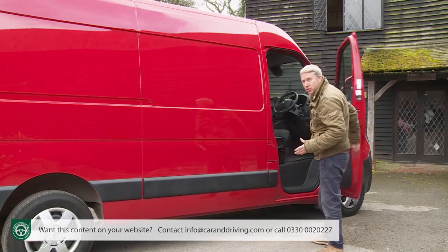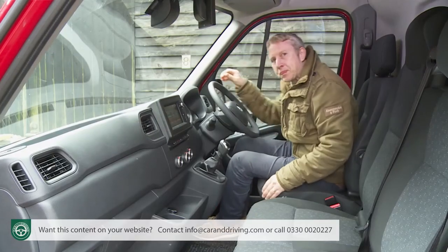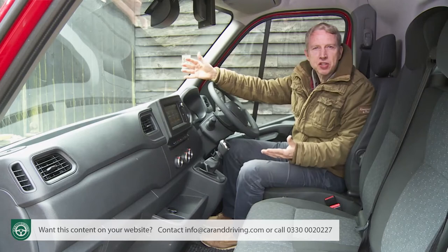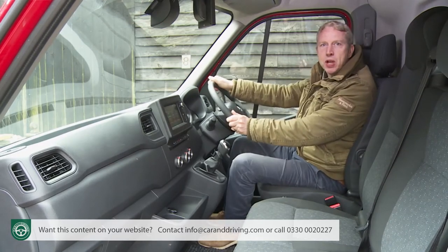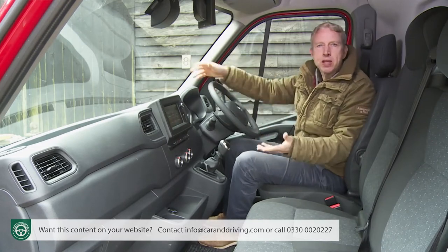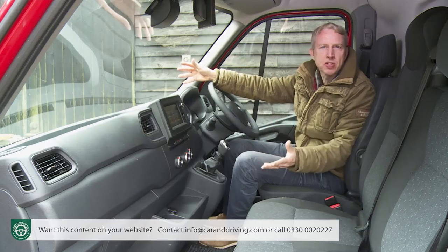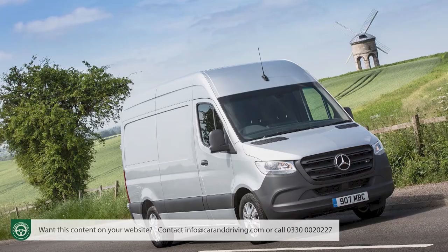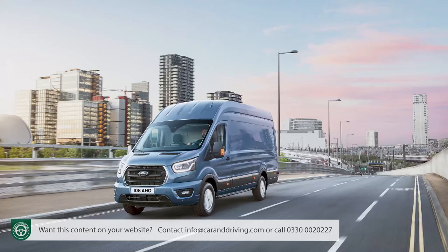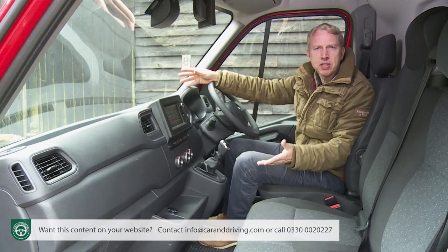It's quite a climb into the driver's seat, but once there you get the kind of satisfyingly commanding view of the road ahead that you'd want from a large segment LCV of this type. Back in 2010 when this Movano B design was first launched, this cabin layout felt quite car-like, but things have moved on in van design since, as you'll discover if you try a competitor from Volkswagen, Mercedes or even Ford in this segment. Still, some efforts have been made to bring things a little more up to date.